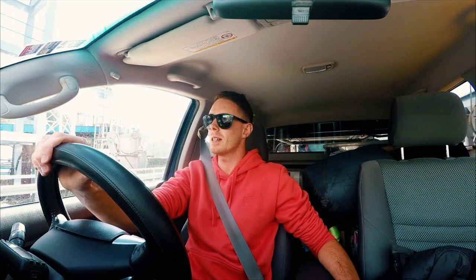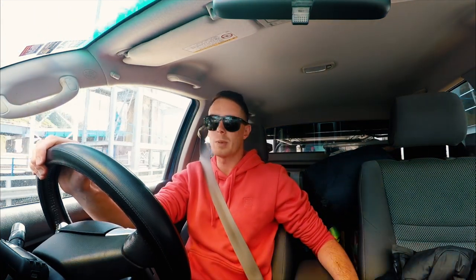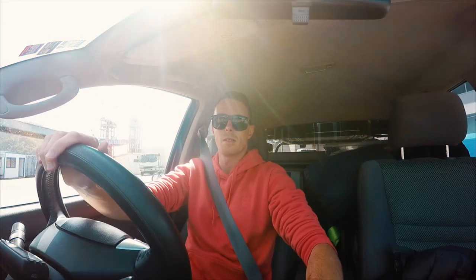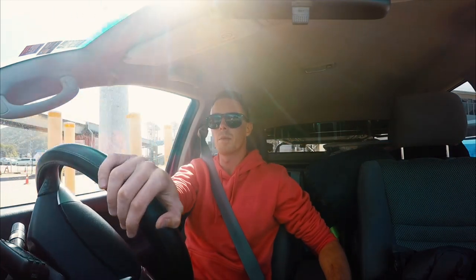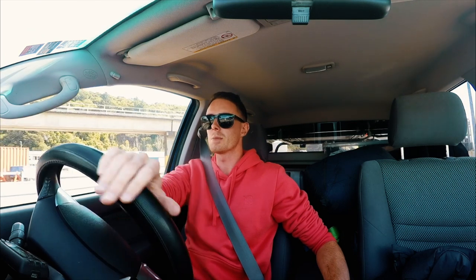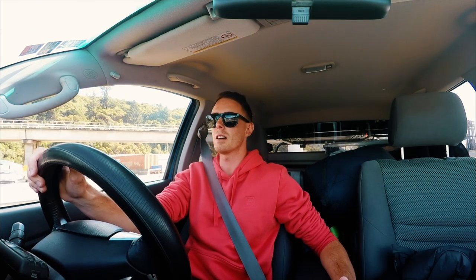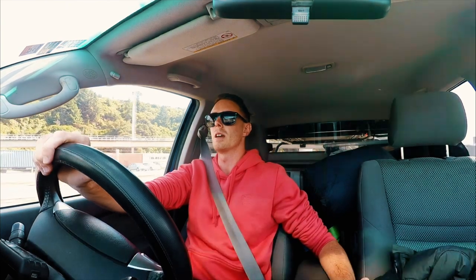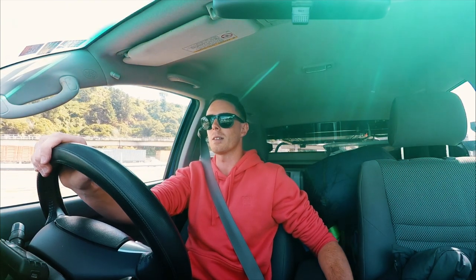Hey guys and welcome to OverlandNZ. Anybody who's been here before will notice I've just jumped off the ferry and I'm in the South Island. Two weeks down here and welcome to our latest project: South Island Solo. It is just me, no one else is with me, and I have got two weeks of exploring, catching up with a whole bunch of really cool people and having a great time down south.